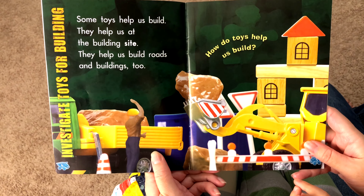Toys that help us build do different jobs. Diggers dig holes. Cranes lift things. Trucks carry heavy things.